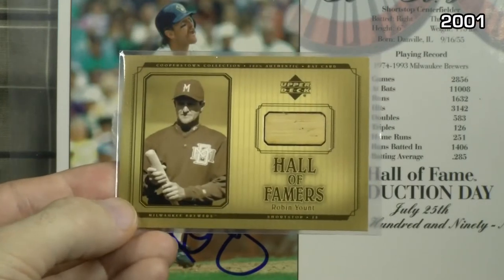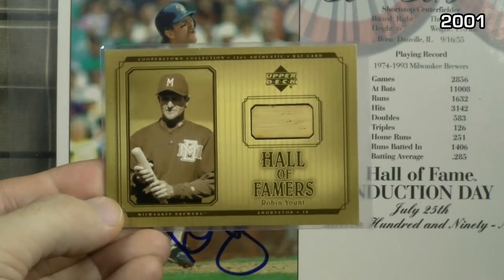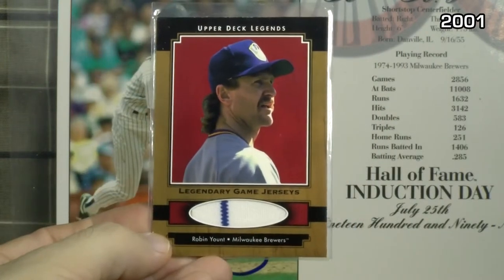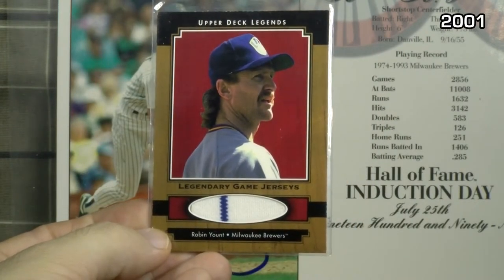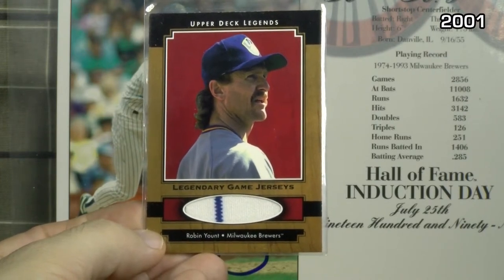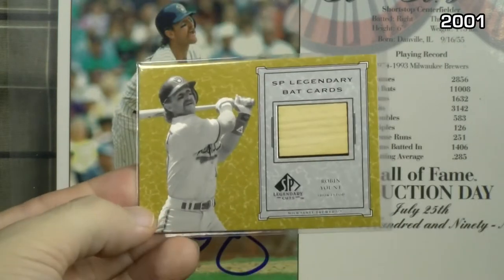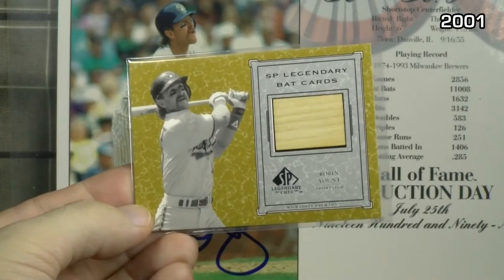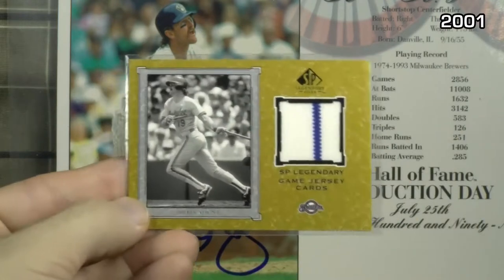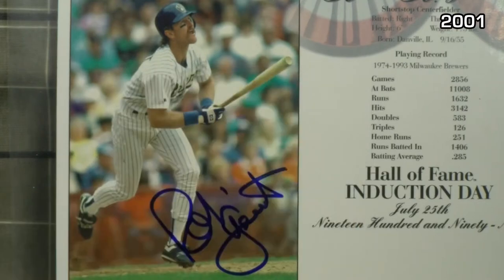Upper Deck Hall of Famers — love this set — and this is the game used bat from one of the insert subsets. Decent chunk. Upper Deck Legends: game used home jersey with a pinstripe — always take the pinstripes when I can get them. And then Upper Deck SP Legendary Cuts — the bat — a healthy piece of bat there. And from the same set, a jersey with, again, a pinstripe. So that's all for 2001.